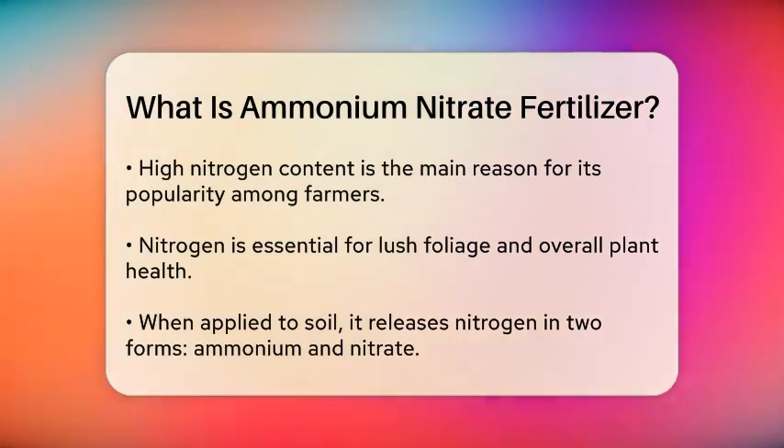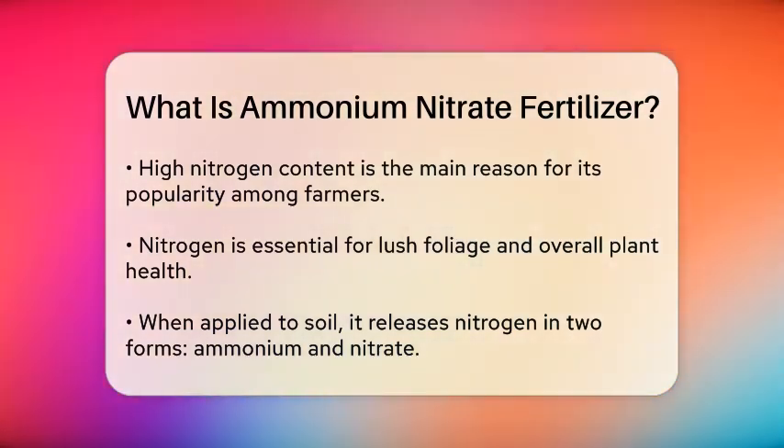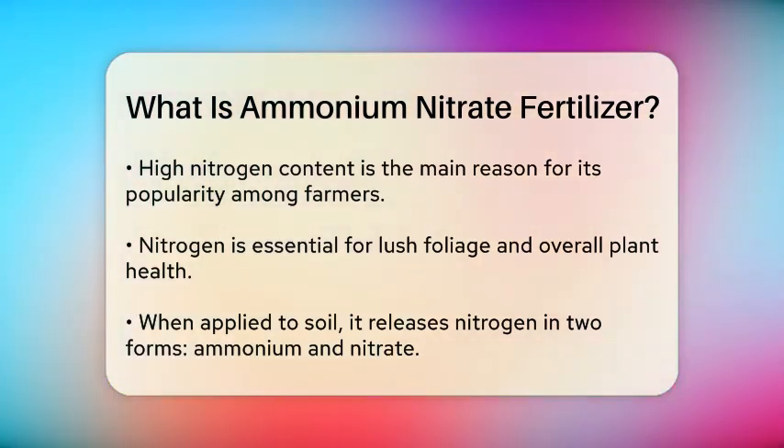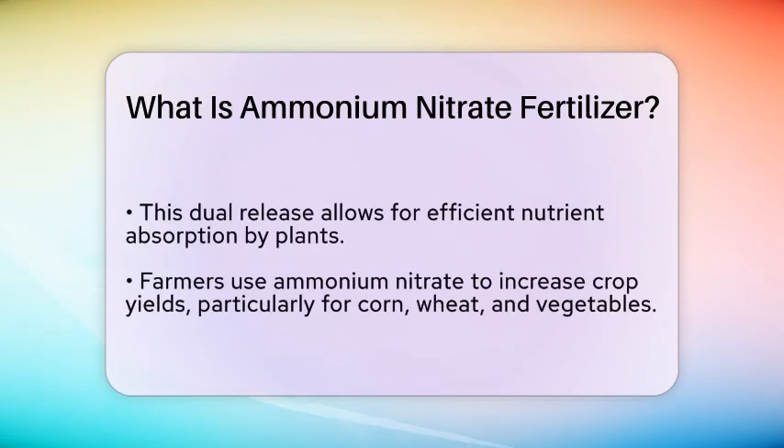When ammonium nitrate is applied to soil, it breaks down and releases nitrogen into two forms: ammonium and nitrate. This dual release allows plants to absorb the nutrient efficiently, supporting their growth throughout various stages of development.